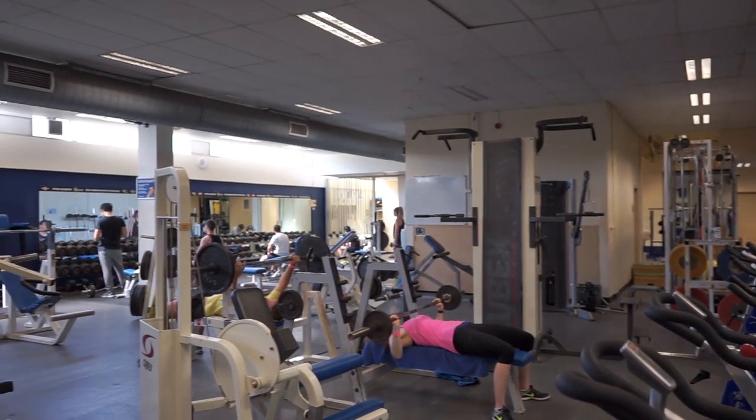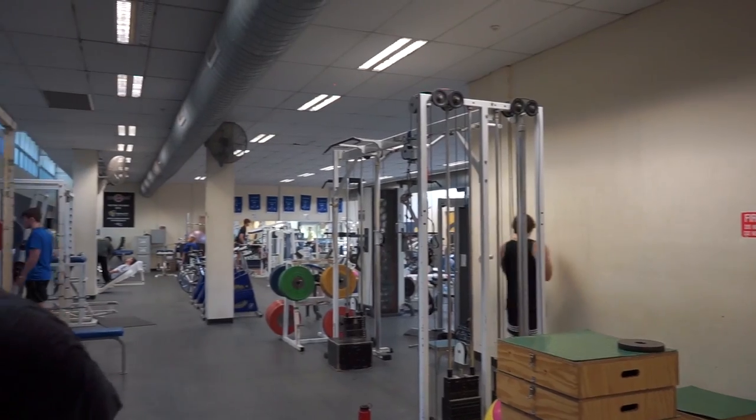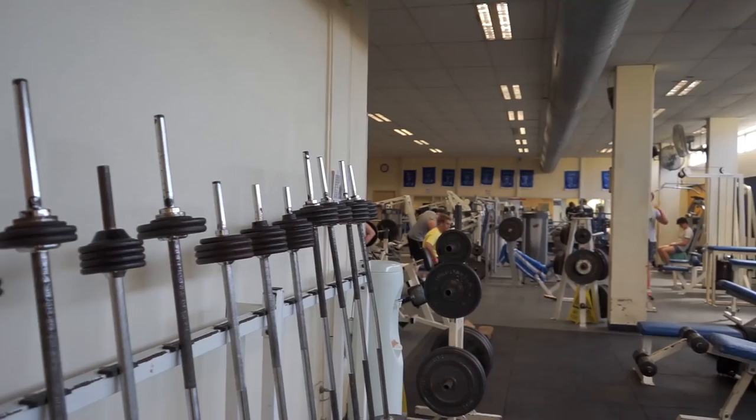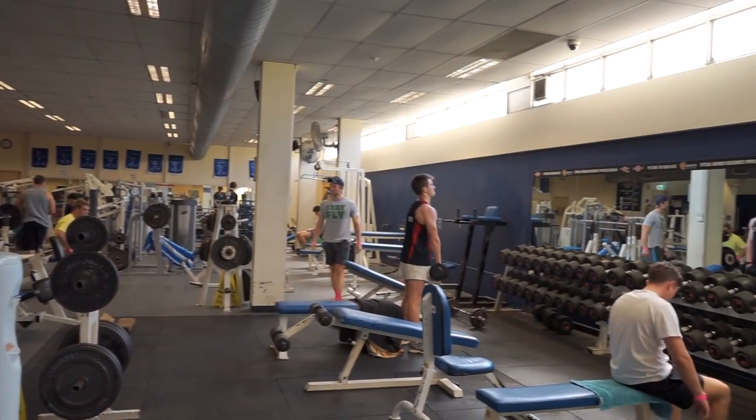Our highly qualified and friendly staff are always at hand to assist you with any exercises or machines you may be unfamiliar with, and to support and guide you through your workout. Lockers and shower facilities are of course available for members during their visit.